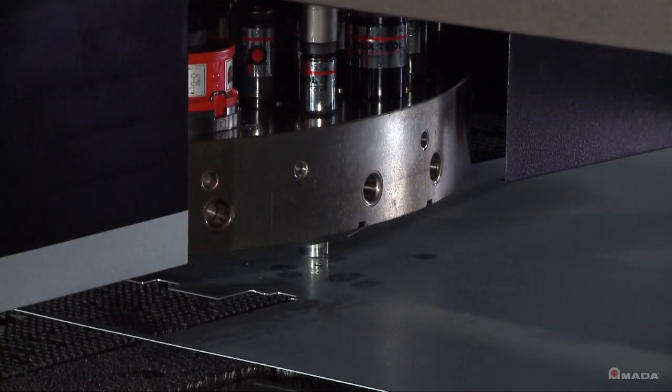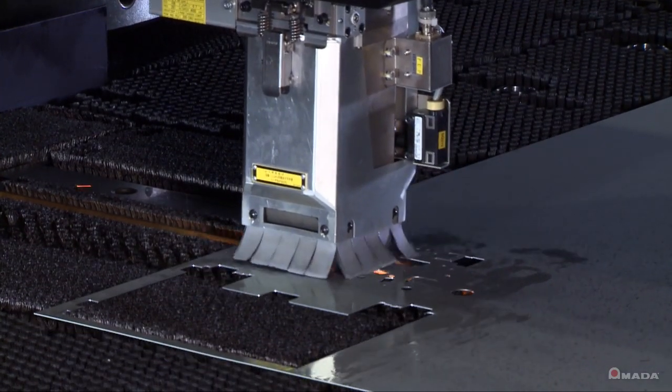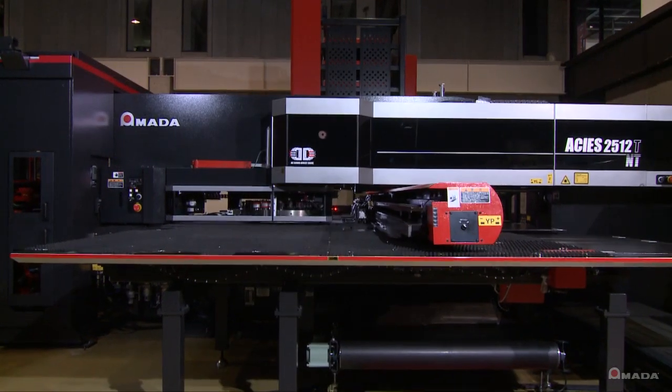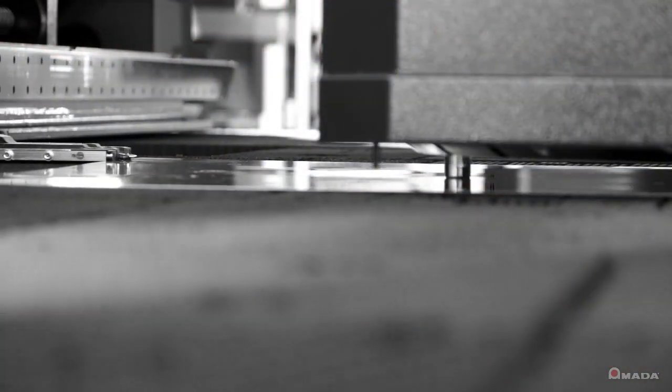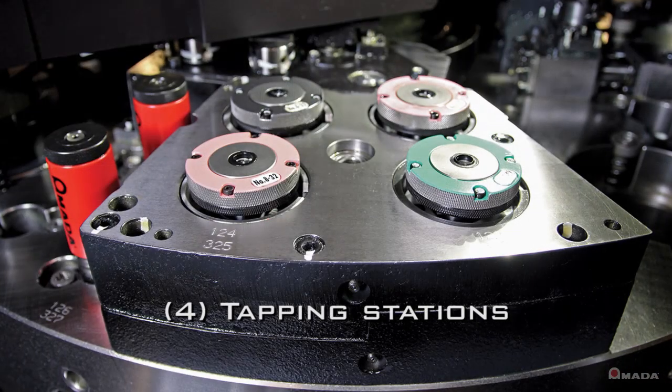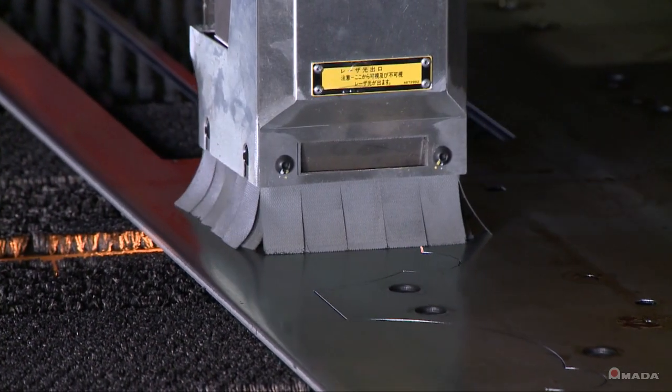When punching and laser cutting are combined in a single machine, there is a wider range of production capabilities. The innovative AKIA series punch laser combination machine boasts extremely fast hit rates, versatile punch processing, and the unlimited shape cutting flexibility of a laser.